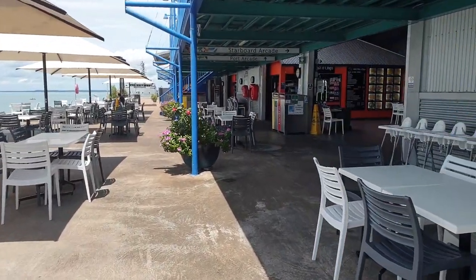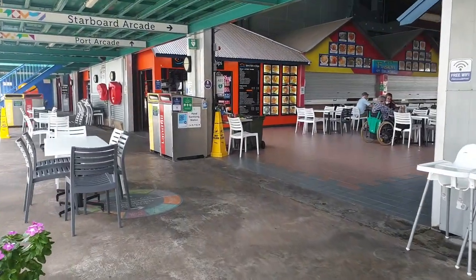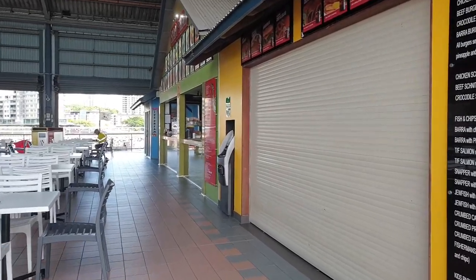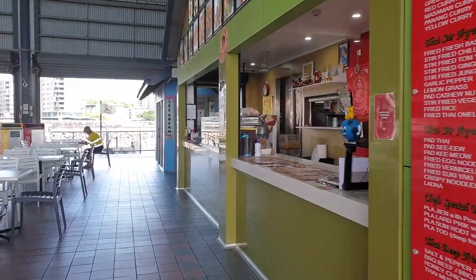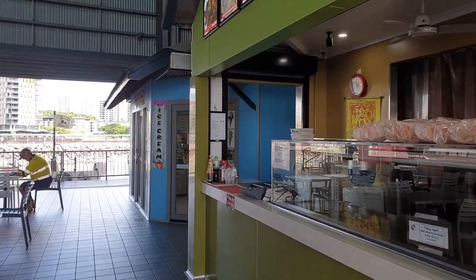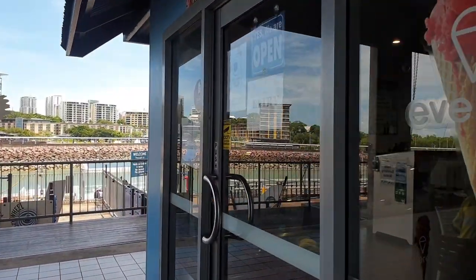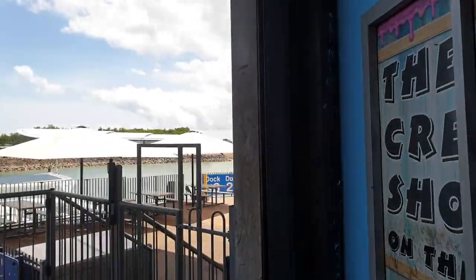In the evening, this would be packed solid, and that's most evenings as well. I bring my family down here from time to time to enjoy either just fish and chips or a lot of different Asian dishes. There's a really nice Thai takeaway place here on the right — probably does the best Pad Kee Mao that I've ever had. We'll walk through the port side and the starboard side as well.